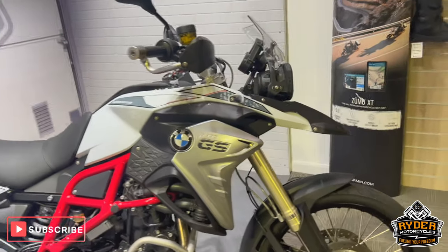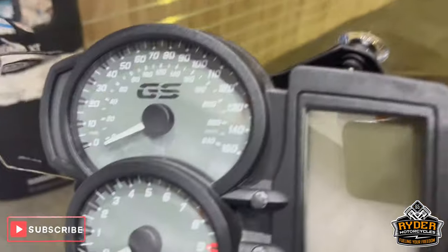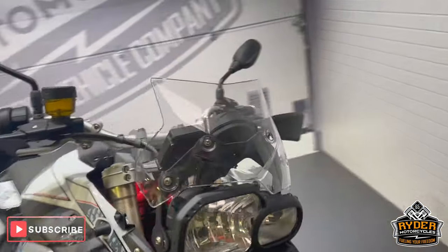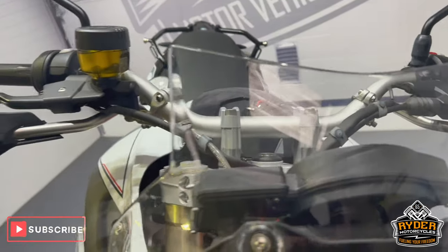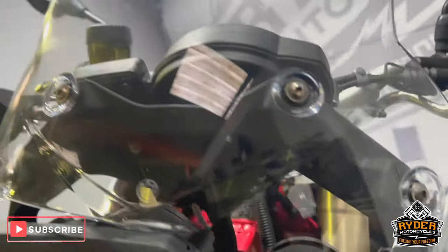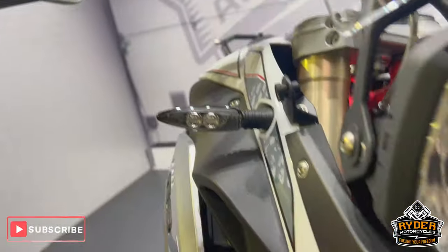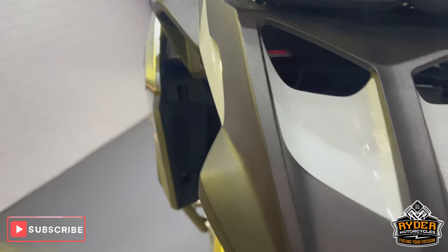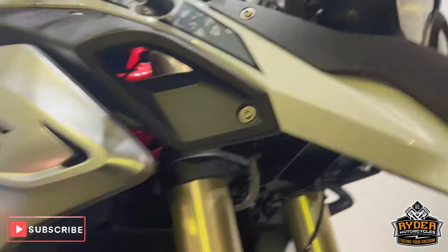Today we've got this really nice BMW F800GX — really nice, low mileage, 17 plate, only 1,907 miles. Walk-around video to show you around the bike and any extras or any marks. Starting off with the screen, there's a nice little fly screen on there, a BMW original one, all in nice condition, as is the headlight and all the beaks, all in really nice condition, as you'd expect with this sort of mileage.